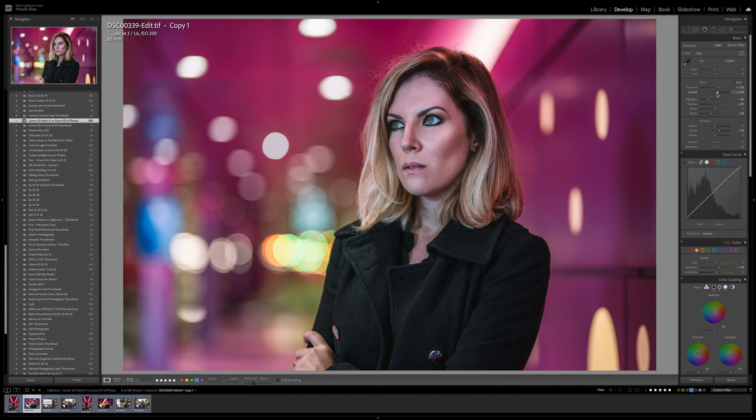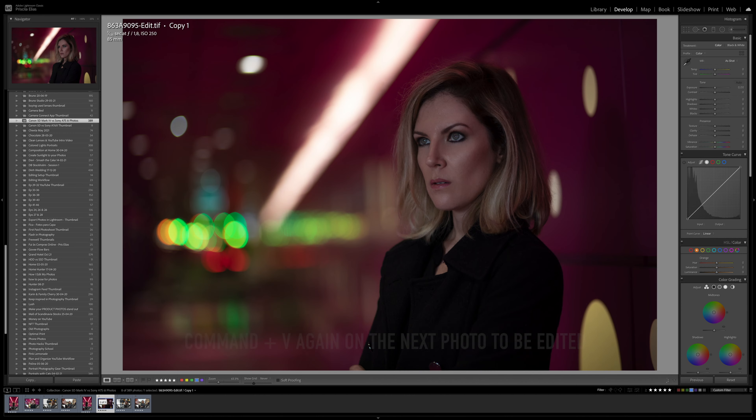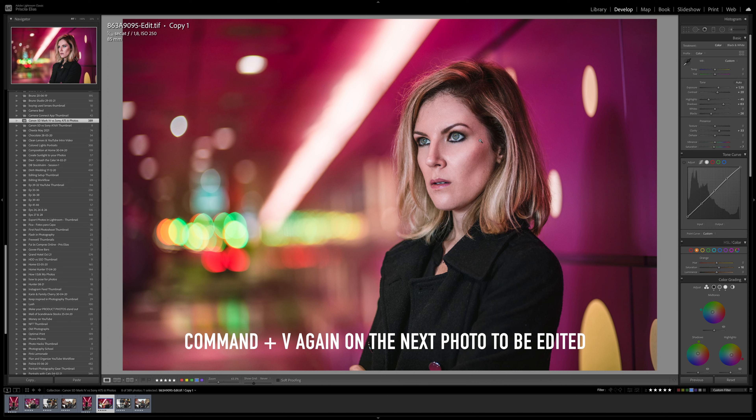Even if you shoot all photos in the same place, they might not have the exact same light, especially if you're not shooting in a studio environment where the light is usually very well controlled. So, in develop mode, I will hit Ctrl+C, or Cmd+C if you're using a MacBook, then I select the photo I want to paste the adjustments to and hit Ctrl+V or Cmd+V.